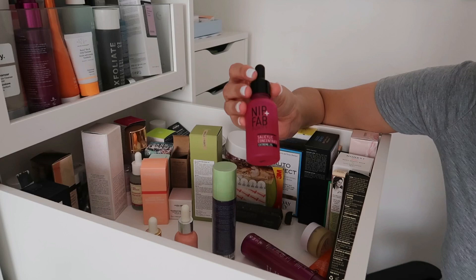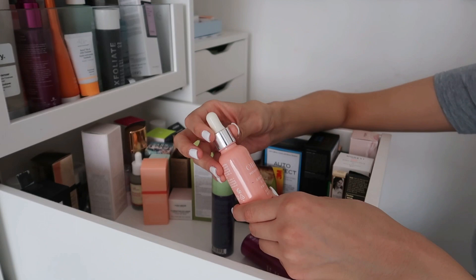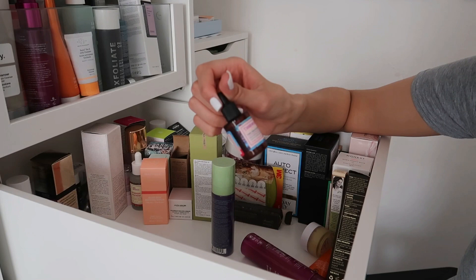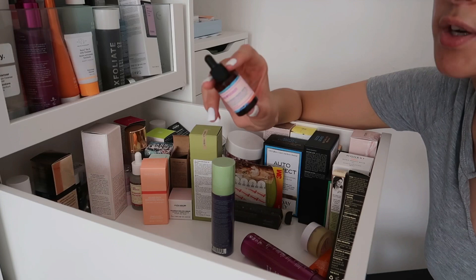The Nip + Fab Salicylic Fix Concentrate Extreme 2% — getting rid of this as I have too many salicylic acid serums and it's been over a year on a six-month expiry. The OilX Potent and Precious Amazonian Kakai Facial Oil — I haven't really used it and it's been well over six months, so that's going. The Good Molecules Pure Cold Pressed Rosehip Seed Oil — I was raving about this but it's expired so sadly it's going.